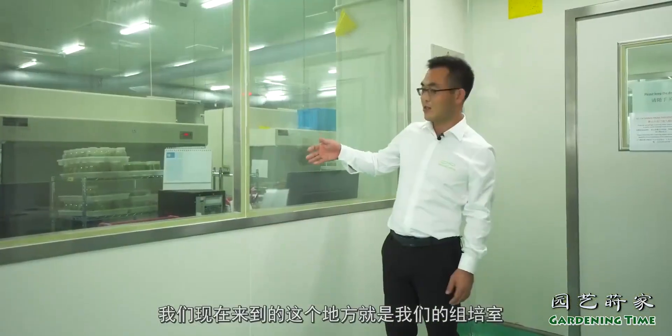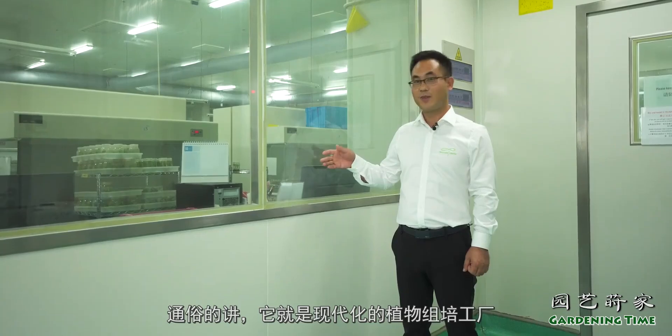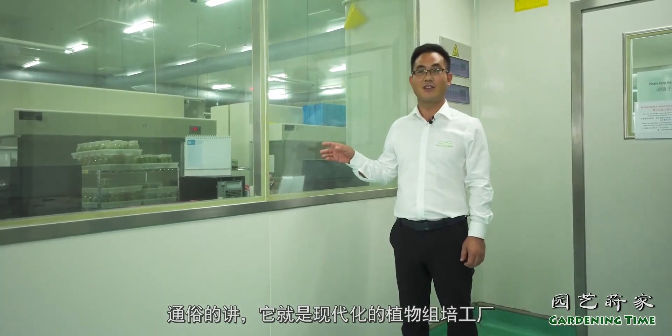We are now here in our tissue culture room — our 组培室. It is a modern plant production facility.